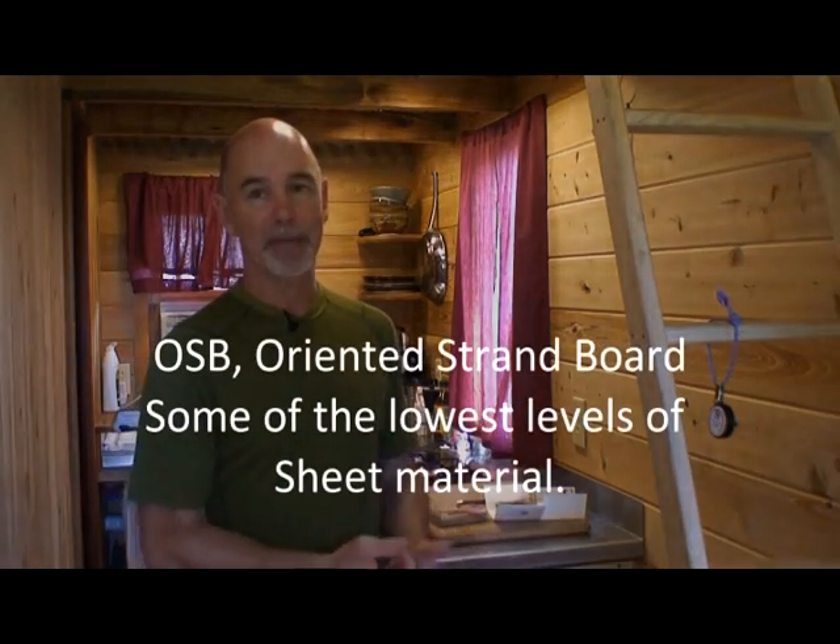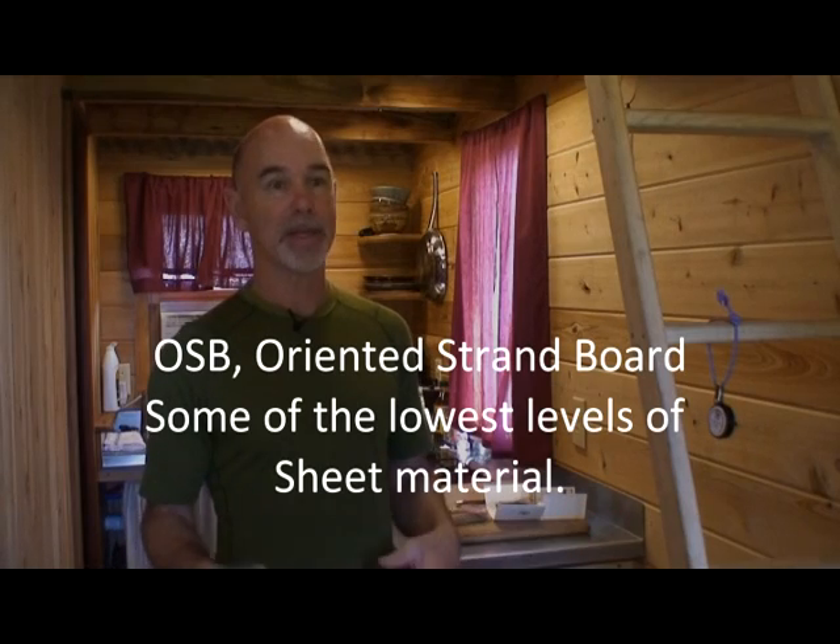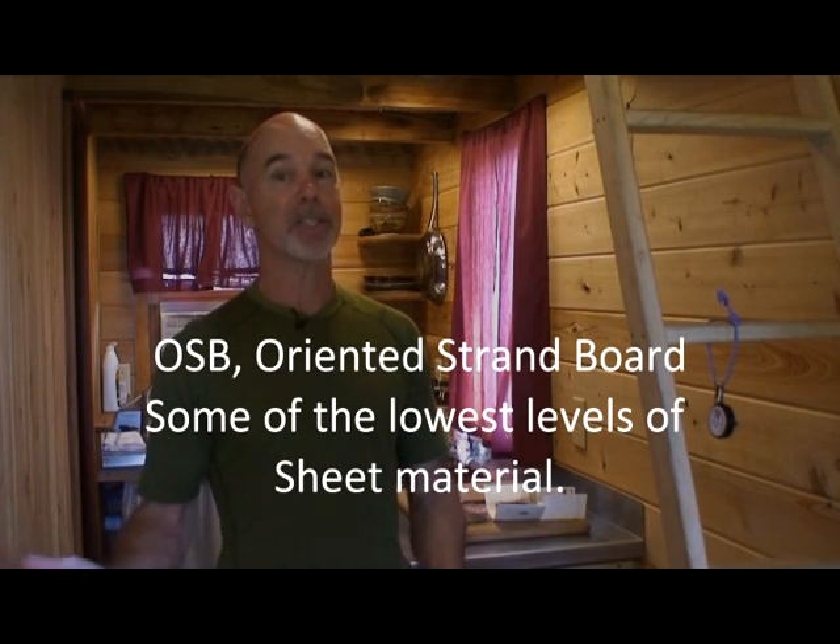I built my house with SIP panels, which uses a lot of OSB plywood. A lot of people have that question about formaldehyde, and I was curious as well. I did my own research when I was building and was comfortable with what I found — that it was not going to be a risk. But the reality is all wood emits some formaldehyde, so I don't know if you can find a product that does not. Still, I had no hard data on how much my house contained or if it contained any.